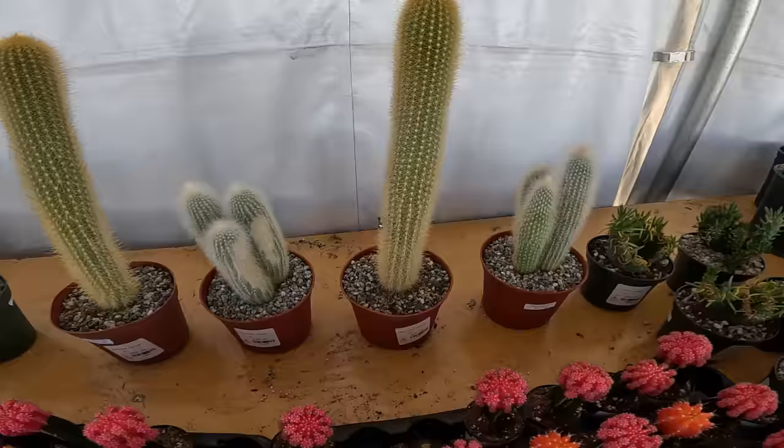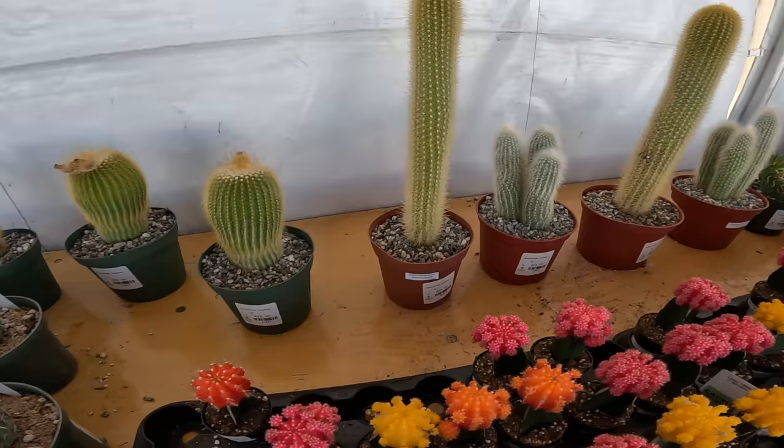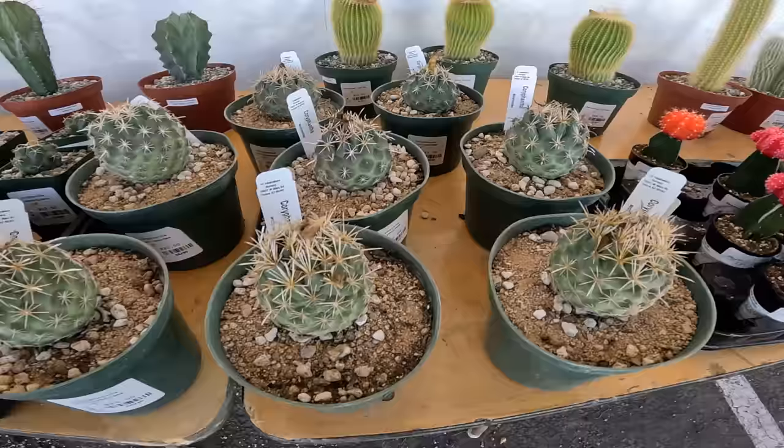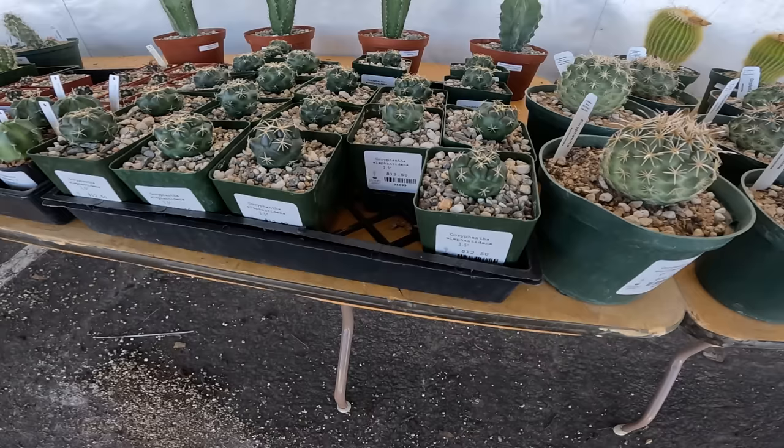This is a cactus — the polymers are all $25 in a six-inch pot. This is probably a Parodia — maybe leninghausii, but I'm not sure. We've got some Coryphantha — these are all $20 in a six-inch pot, very attractive. Coryphantha elephantidens, $12.50.